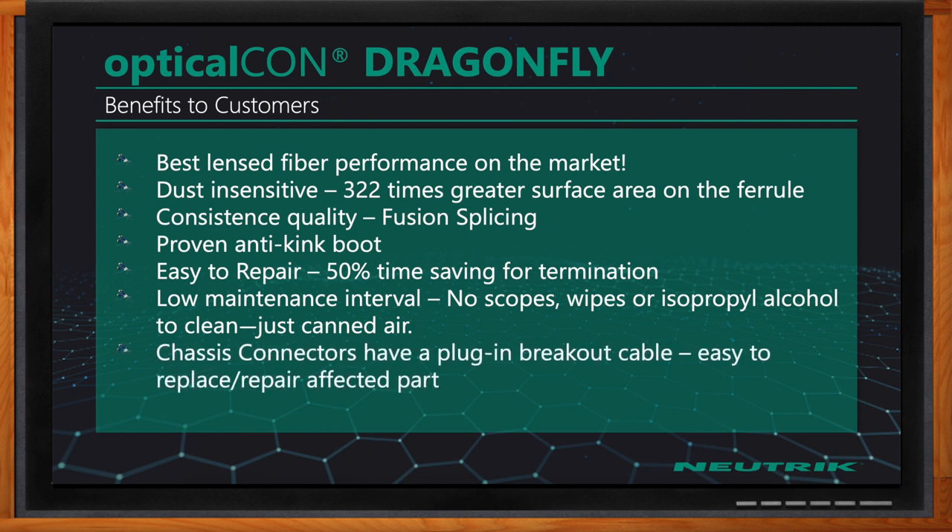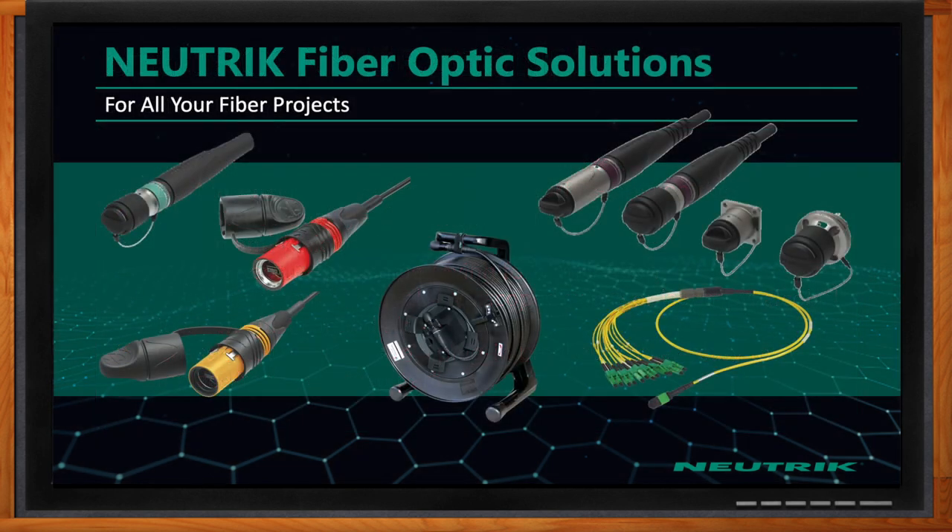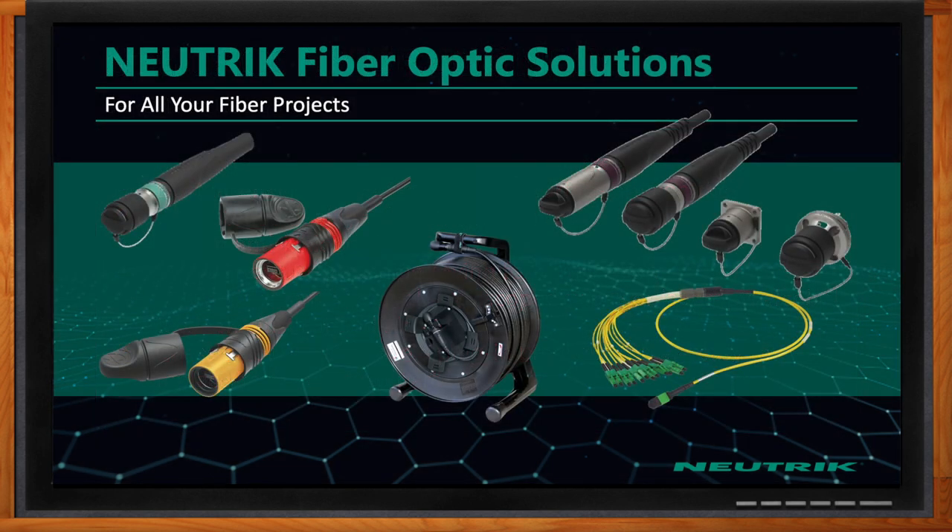It's easy to repair. The maintenance interval is very simple — for the most part, just using canned air, without investing in scopes, wipes, or isopropyl alcohol. The chassis connectors have the ability to repair or replace just the affected damaged part, which is a huge cost and time savings factor for customers.